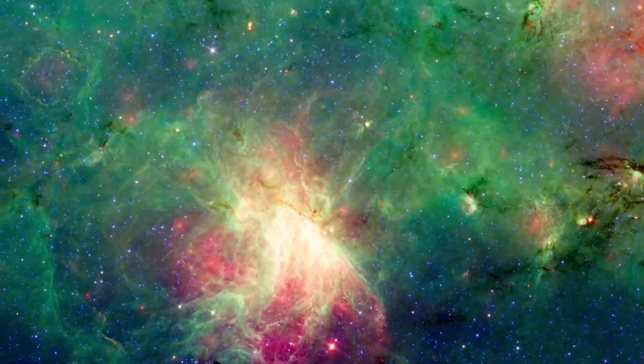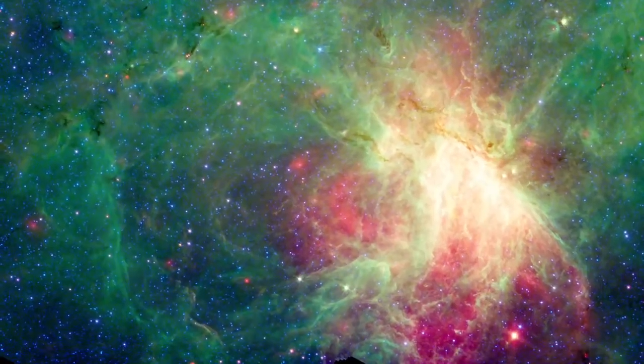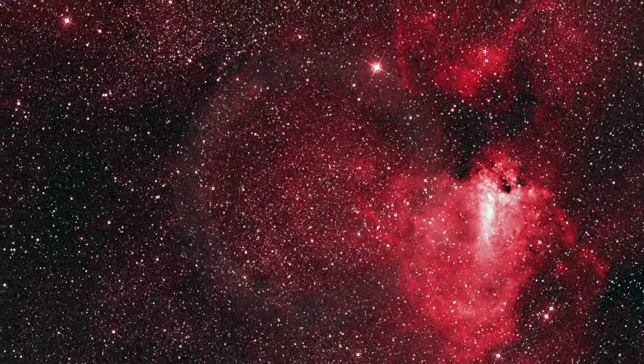Further downstream from the swan, a cluster of O stars sits at the center of a blown-out bubble. This is likely the fading remains of an older nebula, now largely dispersed as it exits the other side of the spiral arm.